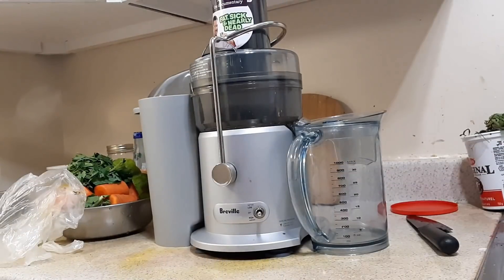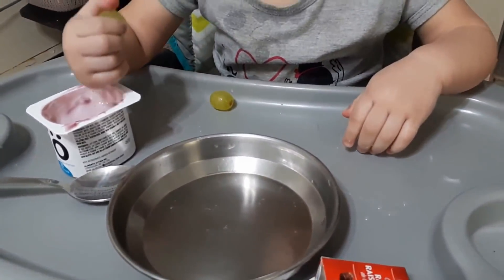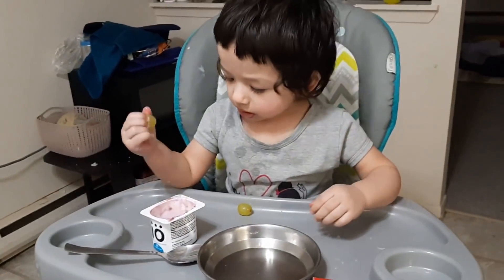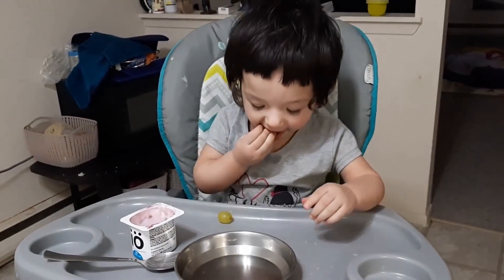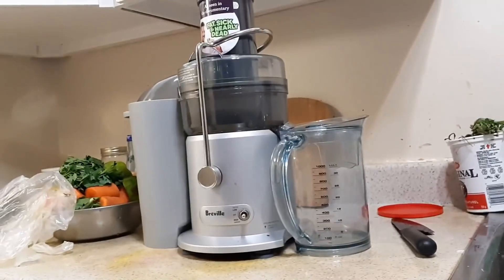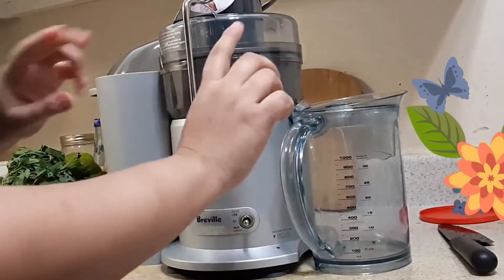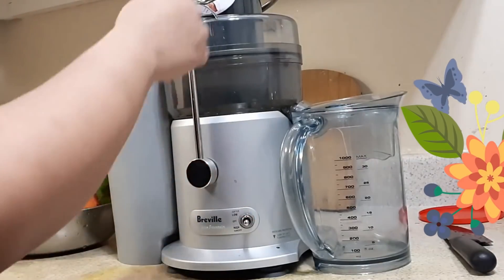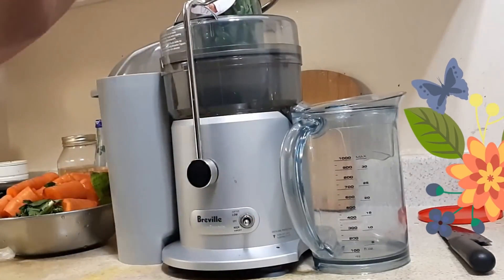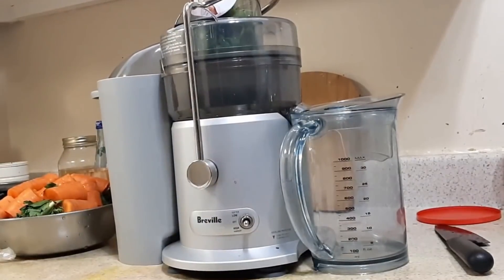Hello mommies, welcome back to my channel MomKifee. Now we are going to eat the evening routine — that is why I am healthy for dinner. First I am going to eat snacks: yogurt, green grapes, and raisins.